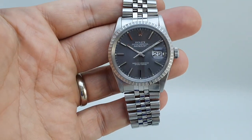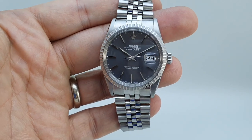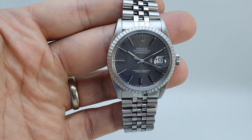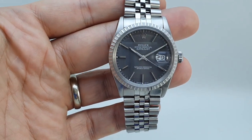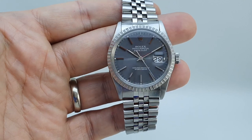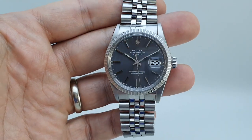With that combination of the quick-set date, which the early ones didn't have, and the open 6 and 9 which the later ones didn't have, the 16-030 is an excellent reference. Available now at birthyearwatches.com — the link is below. Please subscribe to see more interesting watches.